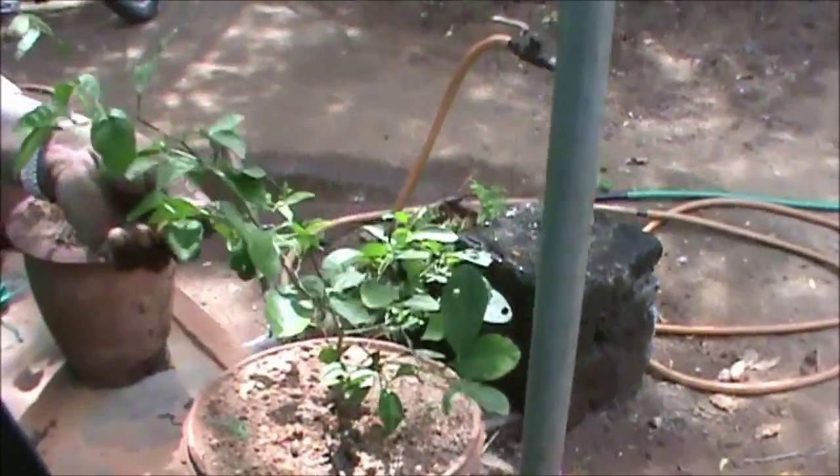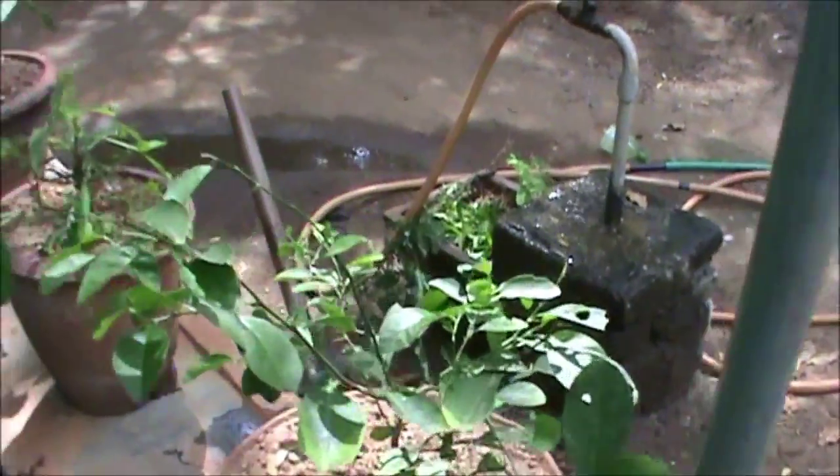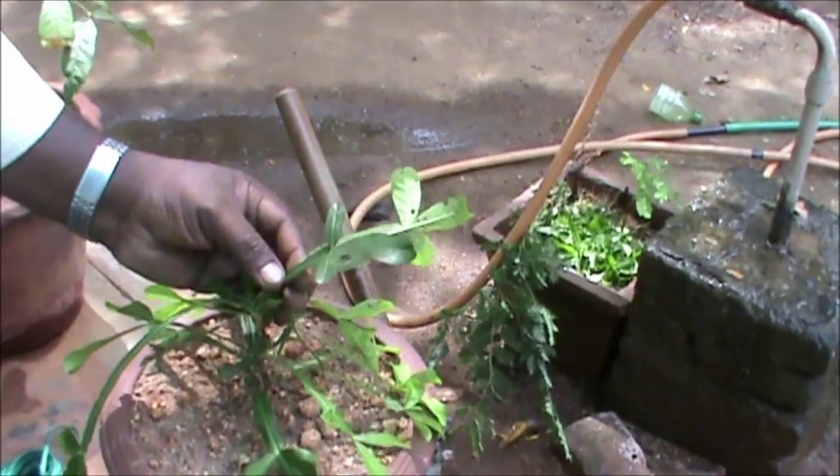This is Citrus lime — lemon tree. You can see the crust tree.